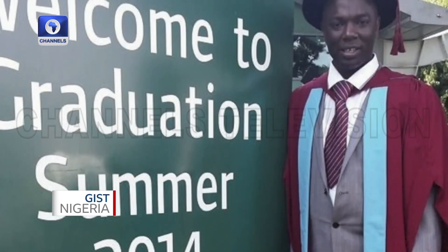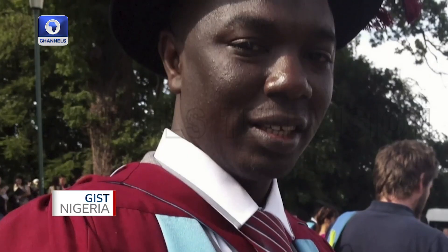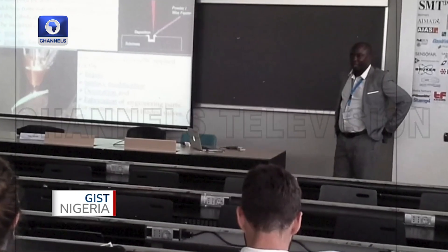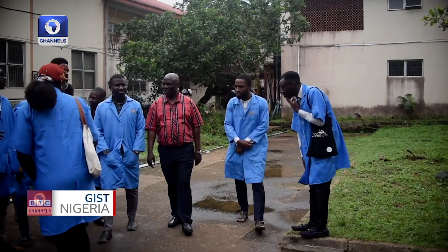I did my PhD in manufacturing engineering at the University of Nottingham, UK. After that, I did a one-year postdoctoral fellowship at Universiti Sains Malaysia, Penang, Malaysia. I told my supervisor I was coming back home — he was not happy about it — but I said the university sent me abroad and I have to return to bring up the younger engineers, to teach them and impact manufacturing skills.